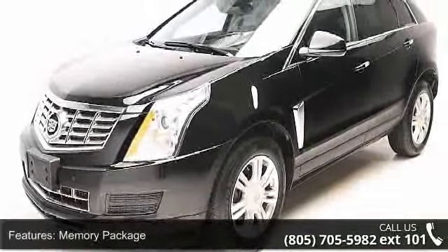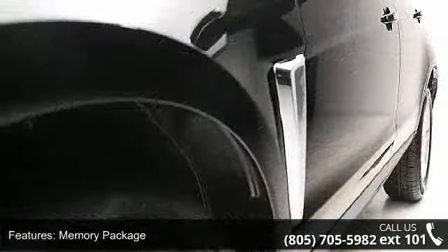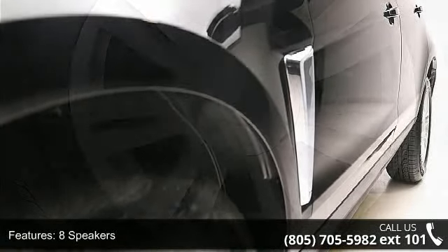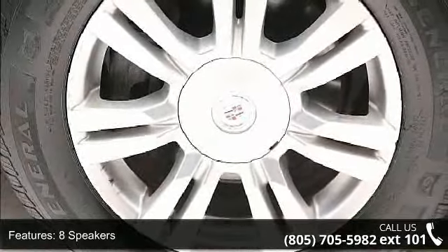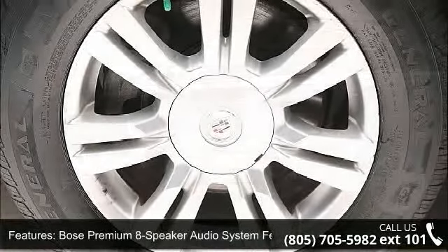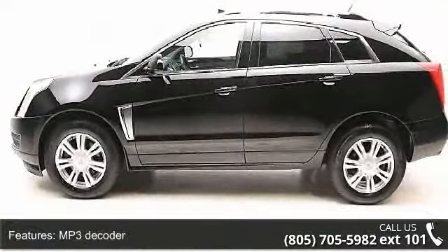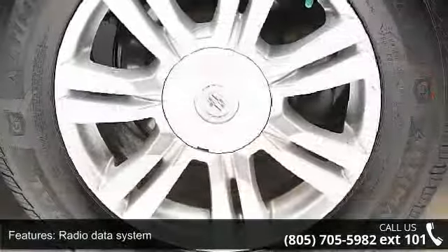This vehicle's top features include Memory Package, 8 Speakers, Bose Premium 8 Speaker Audio System, MP3 Decoder, Radio Data System, Sirius XM and HD Audio System, Air Conditioning, Automatic Temperature Control, Cabin Humidity Sensor, and Rear Window Defroster.